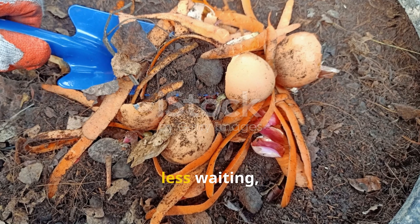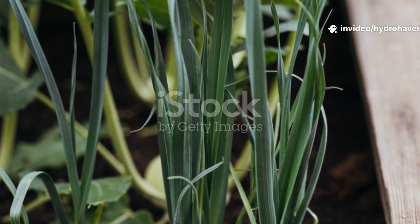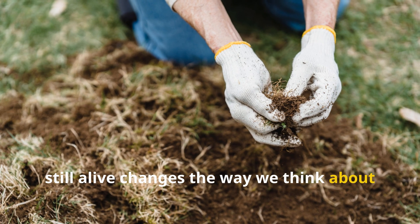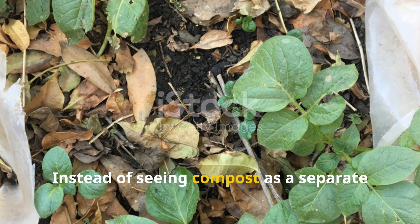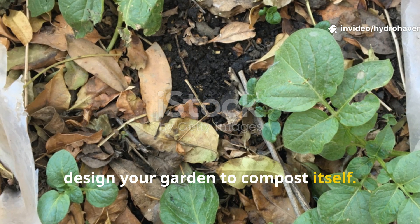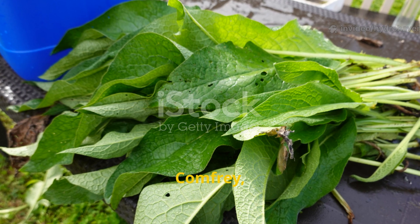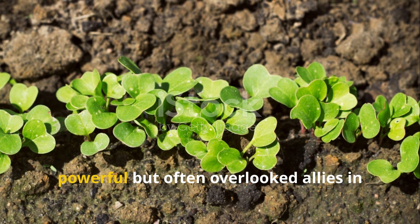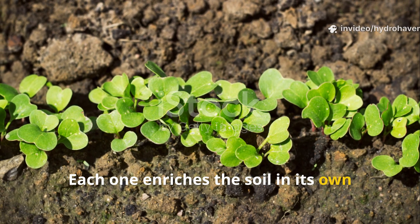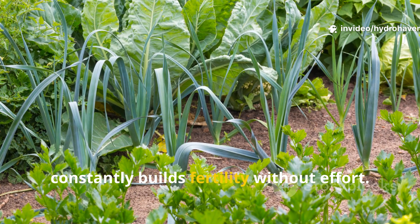This means less hauling, less waiting, and honestly more results season after season. The idea of composting while plants are still alive changes the way we think about soil care. Instead of seeing compost as a separate chore — a pile to manage and turn — you can design your garden to compost itself. Comfrey, legumes, and radishes are three of the most powerful but often overlooked allies in this approach. Each one enriches the soil in its own unique way, and together they form a system that constantly builds fertility without effort.